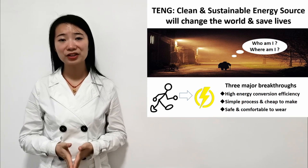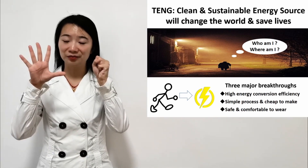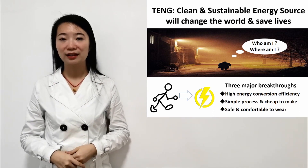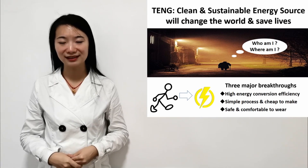Nowadays, the population of people with dementia is reaching up to 50 million. More specifically, every three seconds there will be one more person developing this incurable disease.